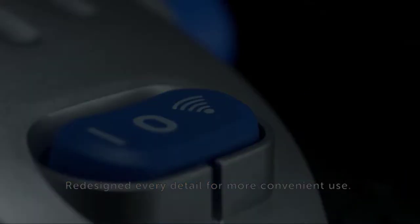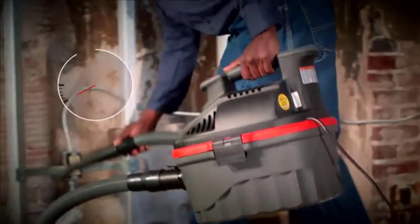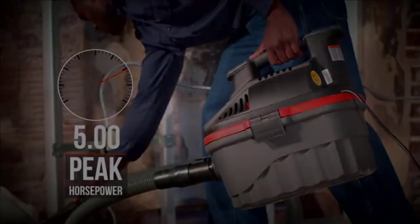In this video I have listed 6 best compact shop vacuums. Watch the full video and don't forget to check out the product links given in the description box.